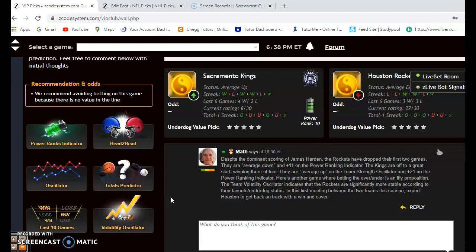I think Houston will probably get themselves back on track. I predict that they will win this one and cover the spread.